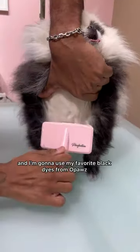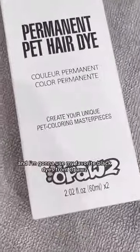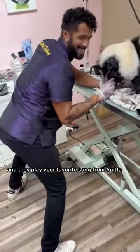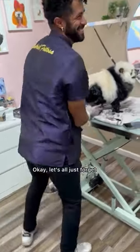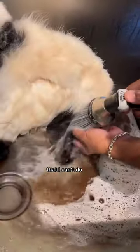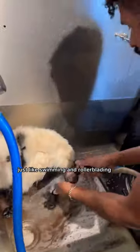We're gonna start by brushing him out and I'm gonna use my favorite black dyes from O-Paws. This is what happens when you're way too comfortable on social media and they play your favorite song from Anita. I just couldn't help myself. Let's all just forget that just happened and let me add twerking to the list of things that I can't do, just like swimming and rollerblading.